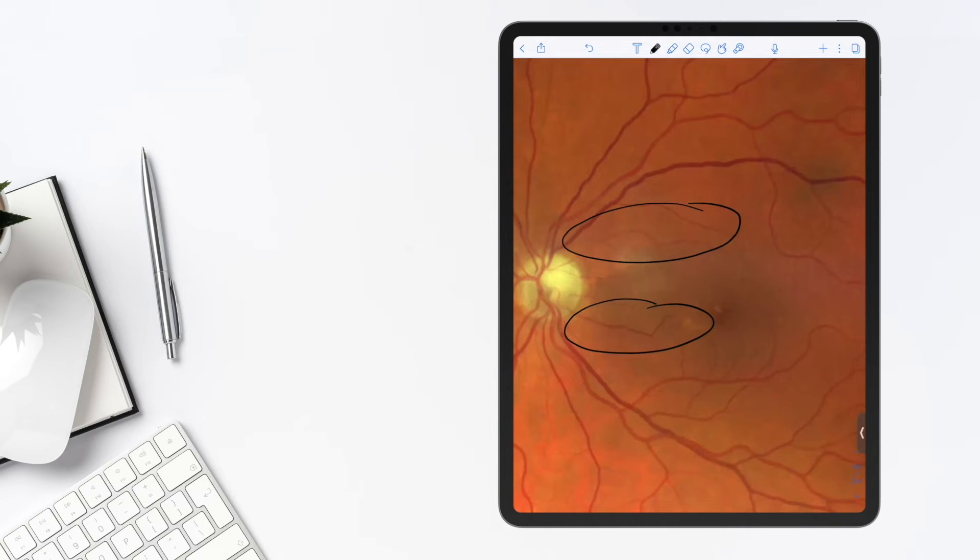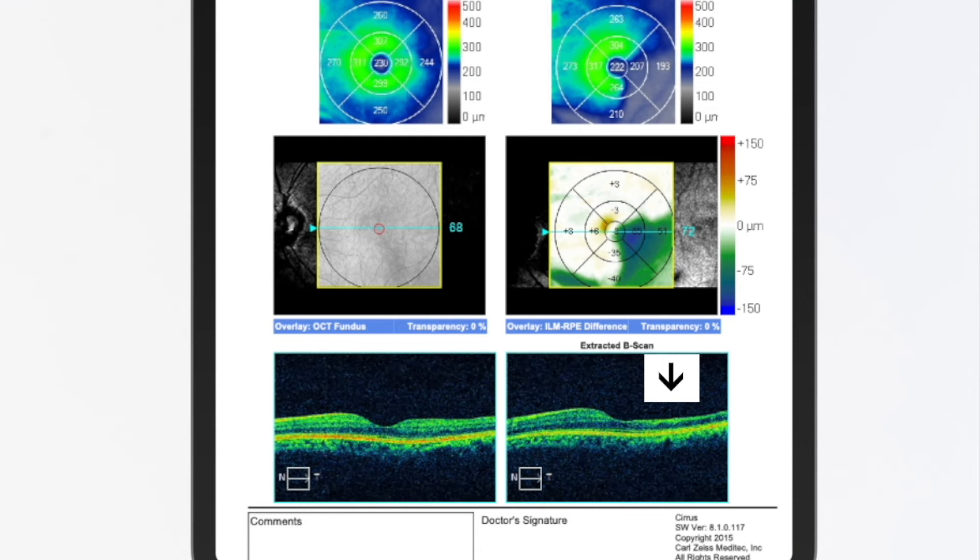What am I looking for if I had a BRAO — an old one? I'm going to have retinal thinning. You can see that in the superior arcade as compared to the inferior.